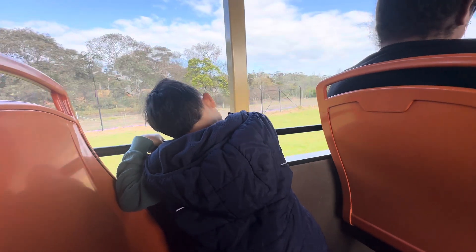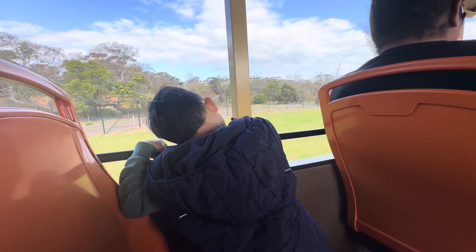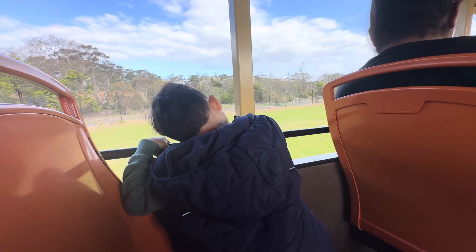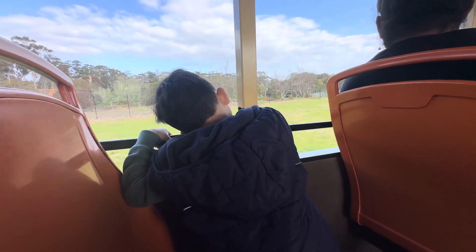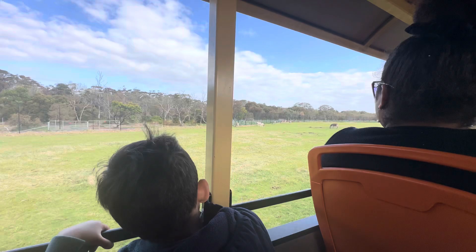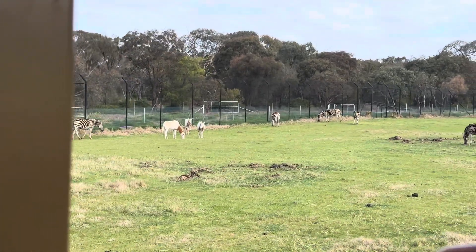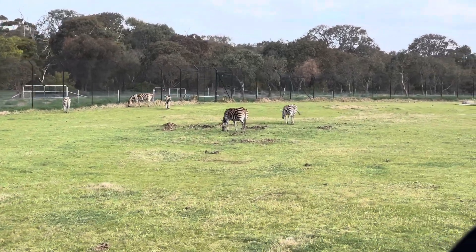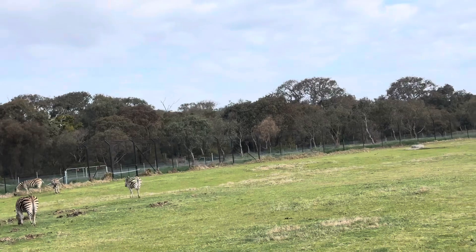A group of zebra is called a Dazzle of Zebra, so we have our Dazzle of Zebra on the left hand side having a bit of a graze over there. See if you can spot the three baby zebras. They're about five months old now — they're almost as big as the grown ones. The way you can spot the little ones is they've got brown fluff on their back side.